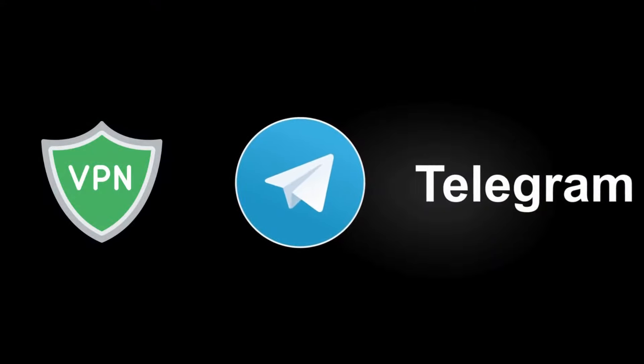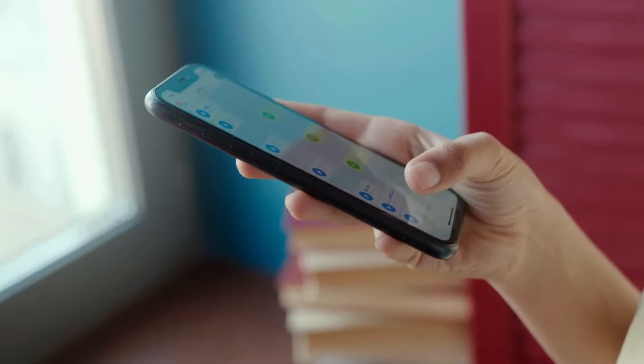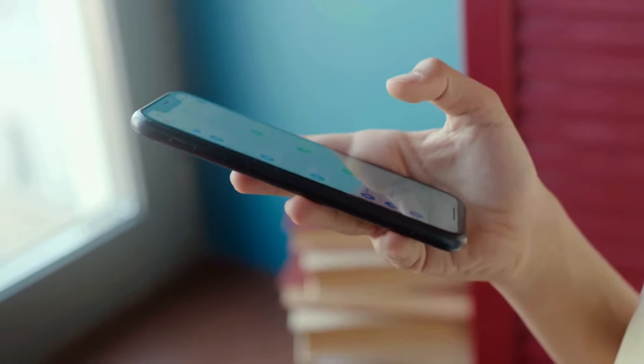Now, this usually happens when you use a VPN connection or any unofficial third-party apps. This can also happen if you have engaged in any spam-like activities.